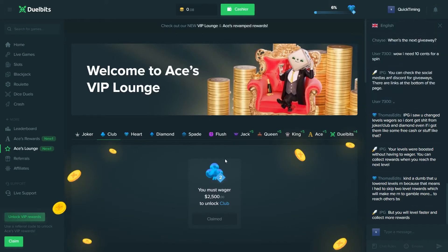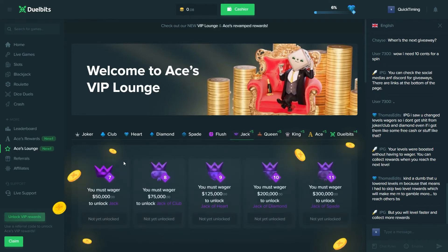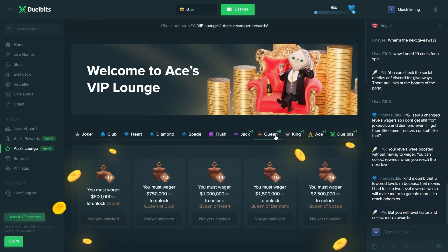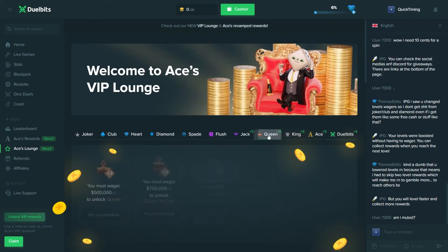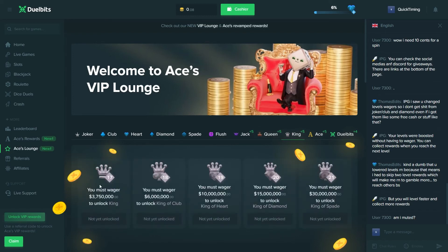They've also introduced a whole load of new levels. Before they had all of these levels, but now they've added additional sub-levels to each one. For example, they've now got Jack — but this is not just one level, it's multiple. You can see they've got Jack, Jack of Club, Jack of Heart, Jack of Diamond, and Jack of Spade, and then it's the same thing with Queen, King, Ace, and Jewel Bits. Every single time you advance to the next tier you receive a reward.